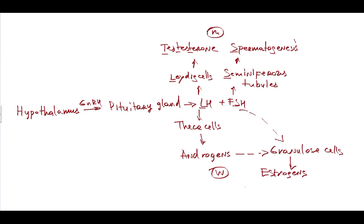We know that there are three estrogen hormones: estrone, estriol, and the most potent, estradiol.